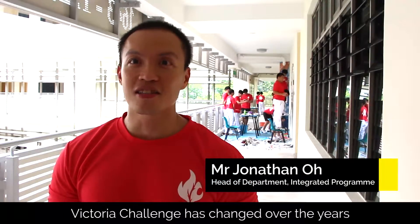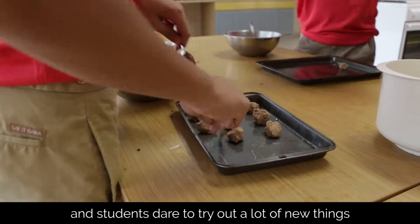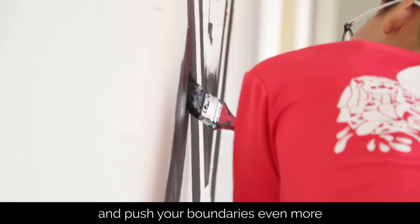VCA has changed over the years. I believe it gets more and more creative — students have more and more ideas and are there to try a brand of new things. So I think it's good to always explore and push your boundaries even more.